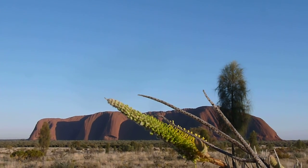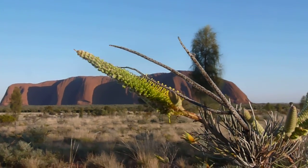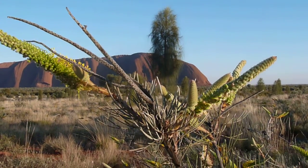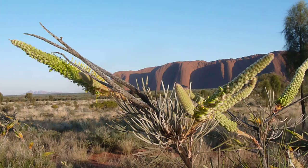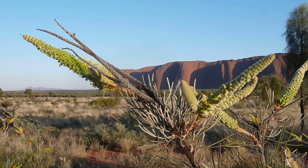So this is Ayers Rock, home to the Anangu people, and this flower here right in front of me is the Honey Grevillea. In fact, it is one of the main sweeteners used in Aboriginal culture. I can actually even smell the nectar and the sweetness in the air.